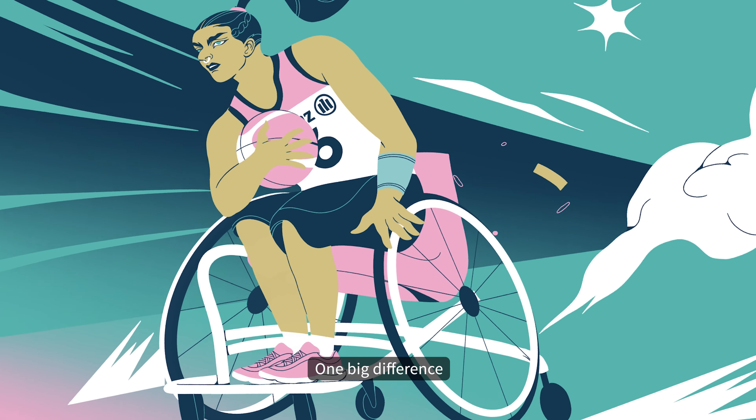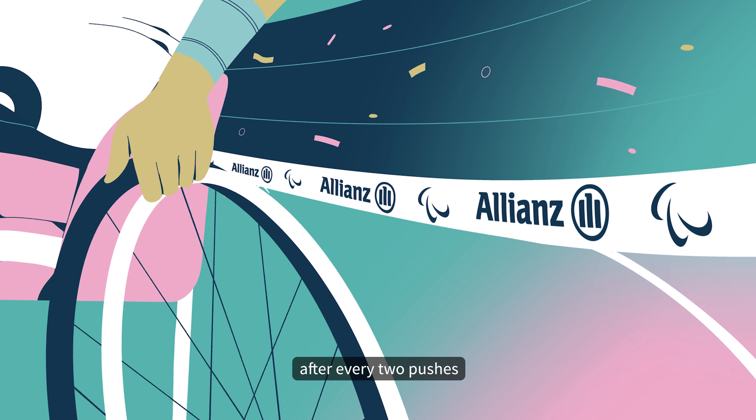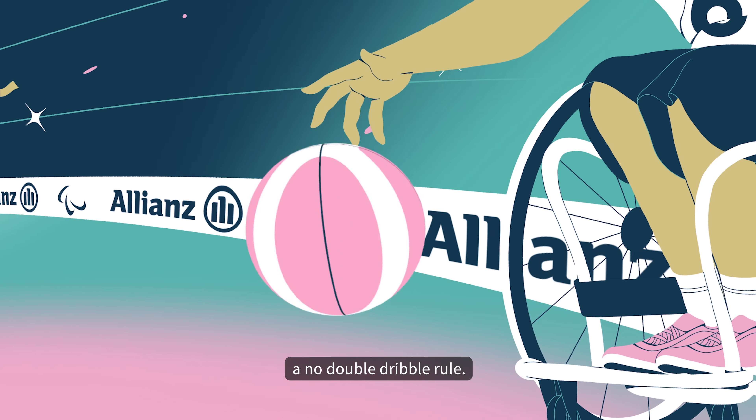One big difference is the travel rule. Wheelchair athletes must pass or bounce the ball after every two pushes to avoid being penalized for traveling. There is also a no-double-dribble rule.